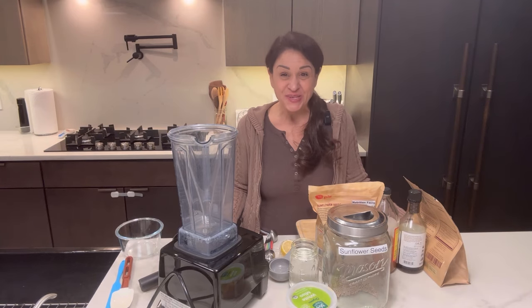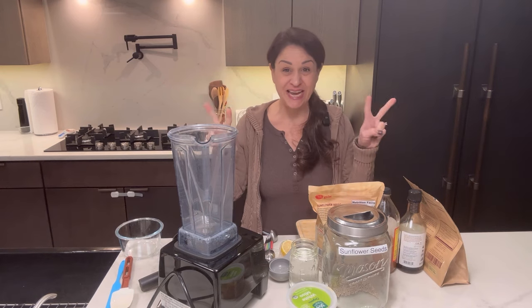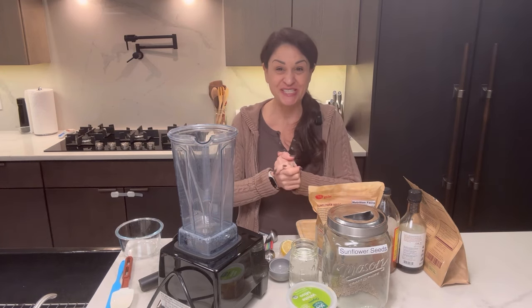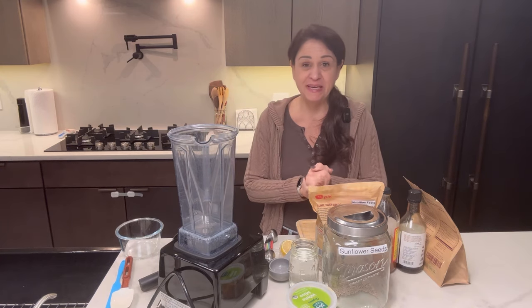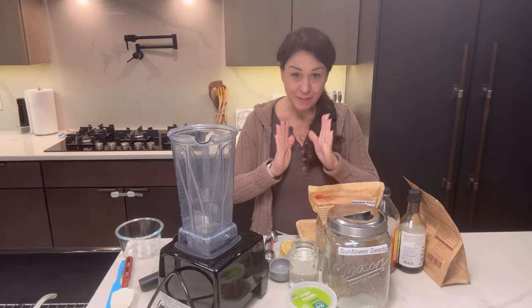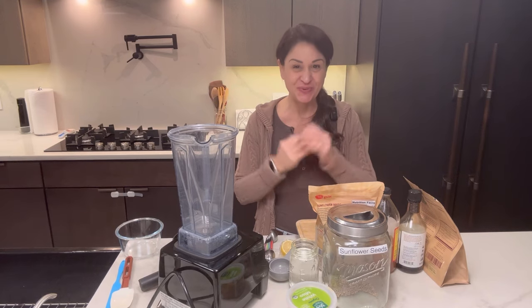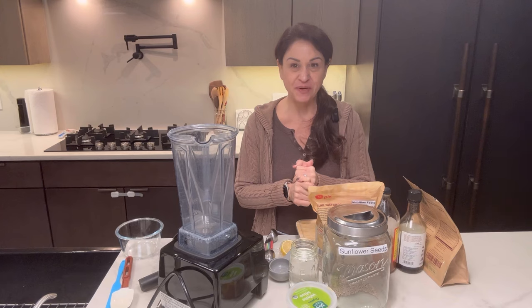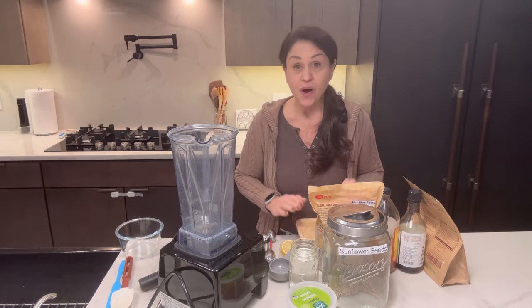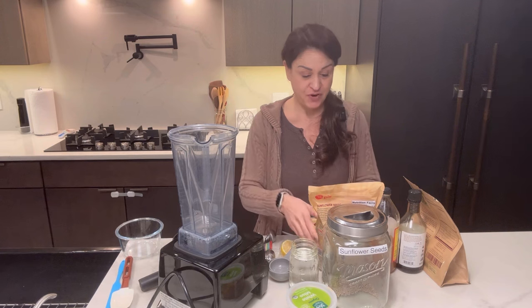Hi everybody, I'm Angel, welcome to the show and day two of our cheese extravaganza. I'm sorry Terry is missing again — it's just a crazy week, but I promise he is going to come to many of the cheese videos we have going on, but not today unfortunately.